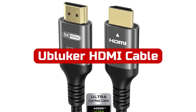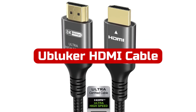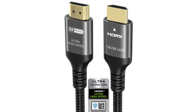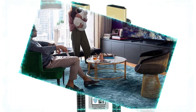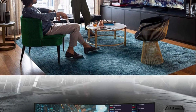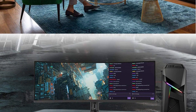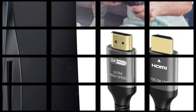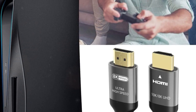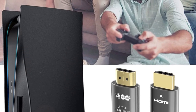At number 3 is Ublucer HDMI Cable. If you're looking for a high-quality HDMI cable that supports the latest features, look no further than the Ublucer 10K 4K HDMI Cable. With its certification for 48Gbps and ultra-high-speed HDMI 2.1, this cable delivers outstanding performance with 10K at 60Hz 12-bit, 8K at 60Hz 12-bit, 5K at 120Hz/90Hz 12-bit, and 4K at 120Hz/144Hz 12-bit resolutions.